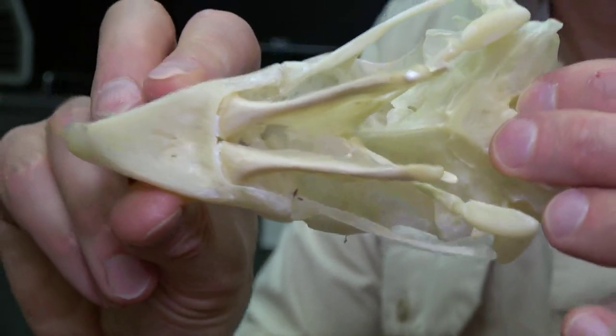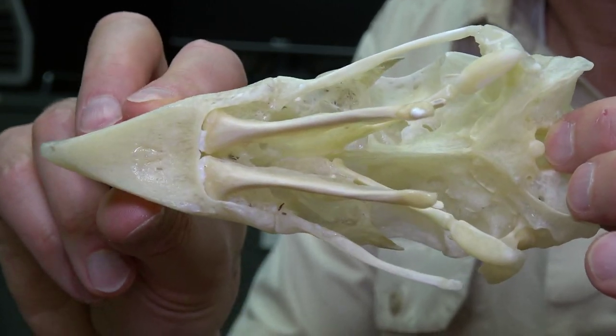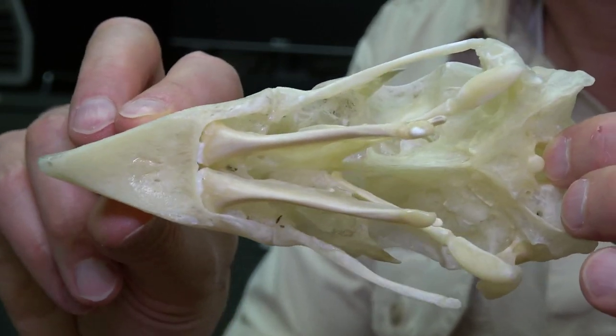So if we pull it over here and look at it in ventral view a little bit, we can see that the right side of the jugular bar is a little bit detached. We'll get that fixed as it starts to dry.